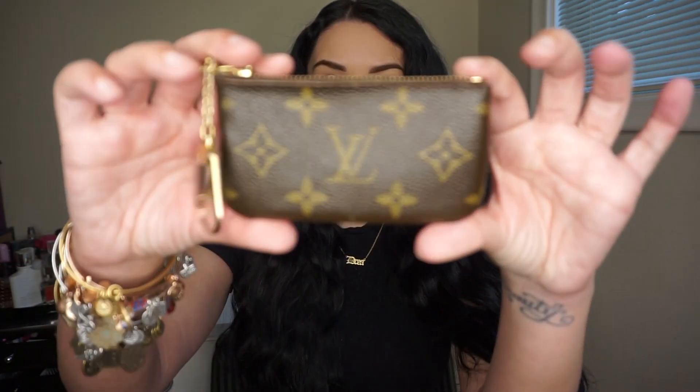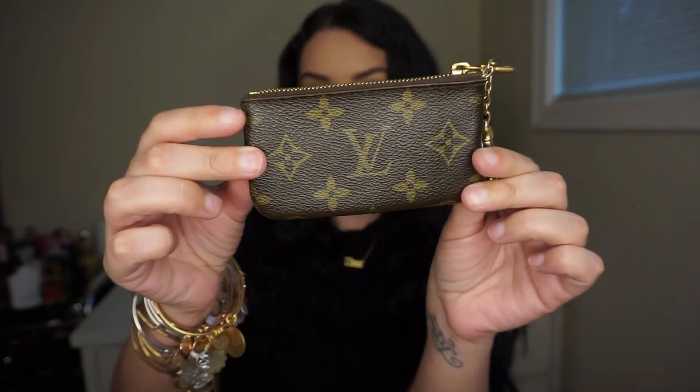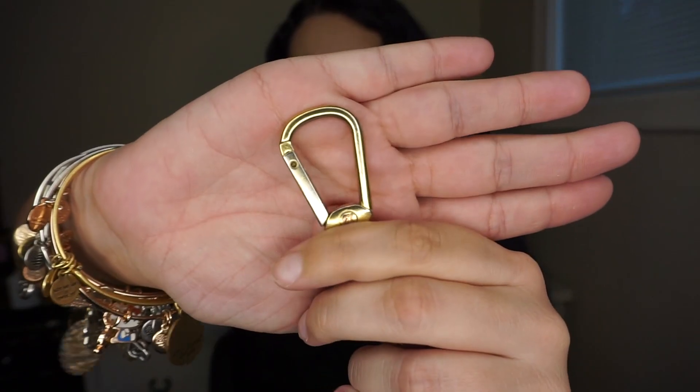I'm going to go in the order of how I got these items. The first item I ever got was my first Louis Vuitton piece ever — it was back in 2009 when I had just turned 16. This is the Louis Vuitton key cles, or key pouch, in monogram canvas, and this is 11 years old and it's still in good condition.